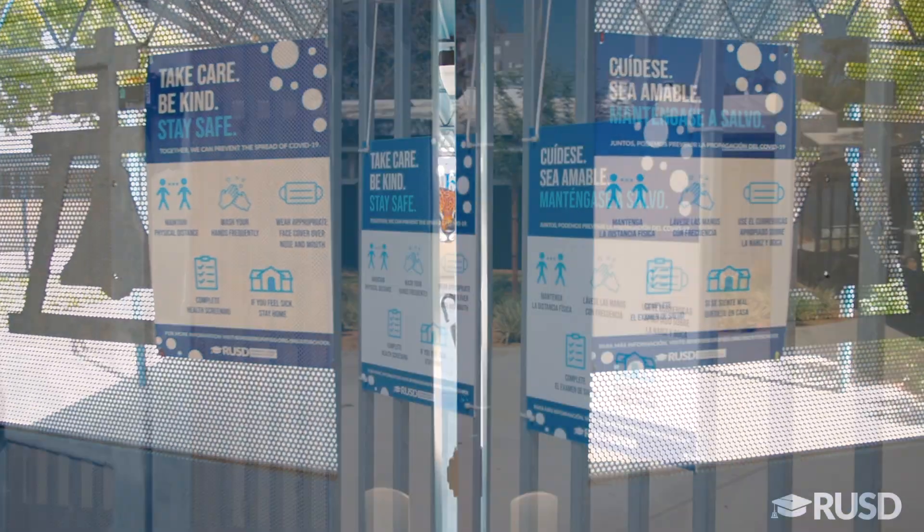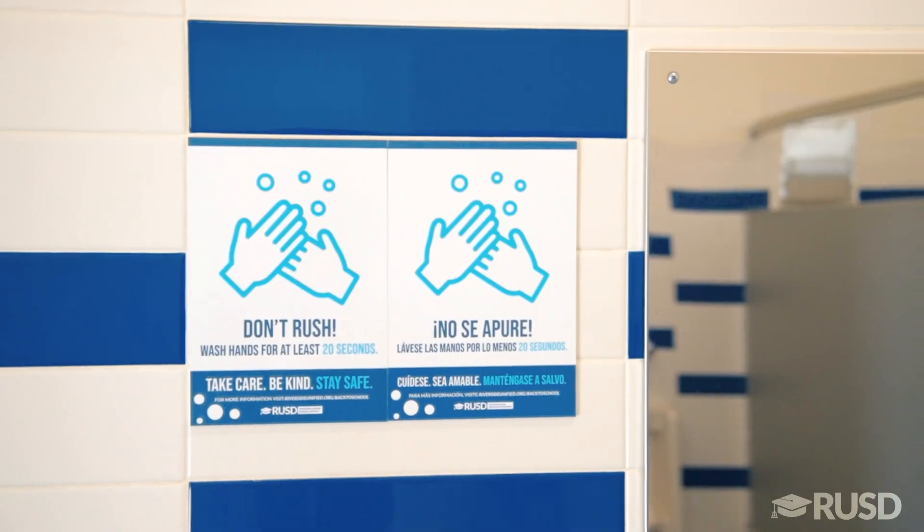COVID-related signage has been installed on each campus to remind people of proper hygiene practices as well as safety measures that have been put in place, such as wearing a mask, paths of travel, and social distancing.